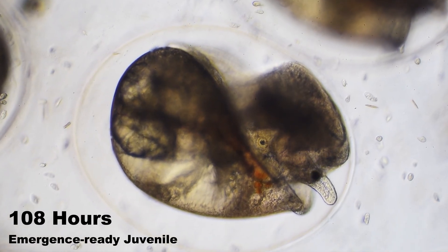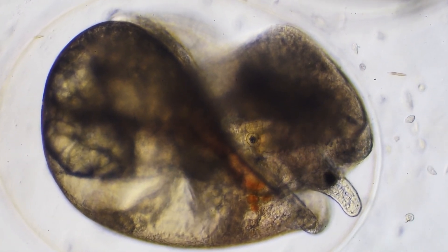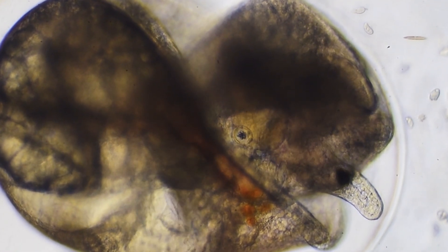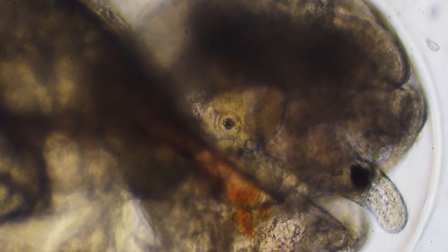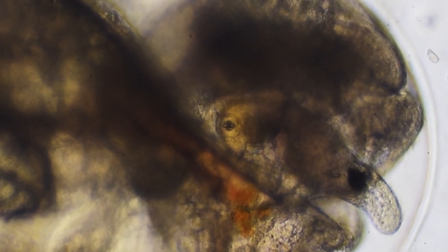At 108 hours, as the snail nears the time of hatching, we have an opportunity to examine one of its most fascinating sensory organs: the statocyst. This small spherical structure formed earlier in development but is now fully functional. Inside each statocyst are tiny calcium carbonate particles called statoliths that move in response to gravity. As the snail changes position, these particles shift, stimulating sensory cells that line the chamber walls.